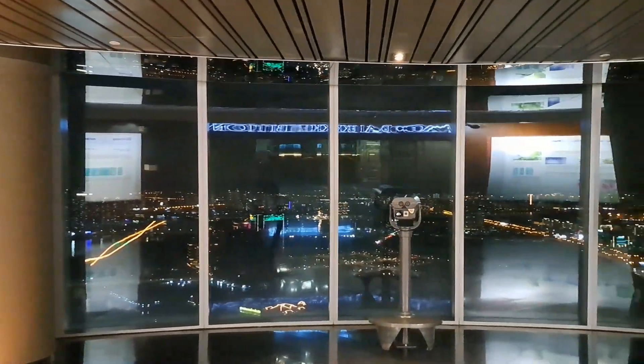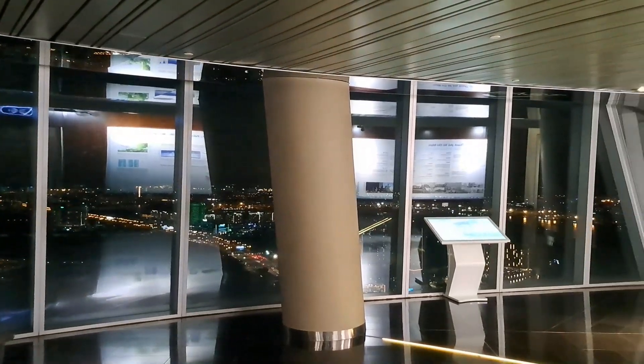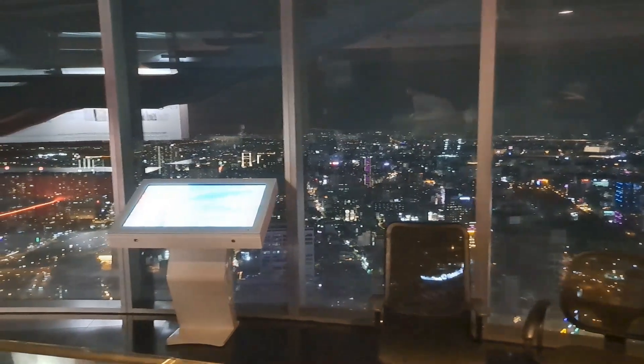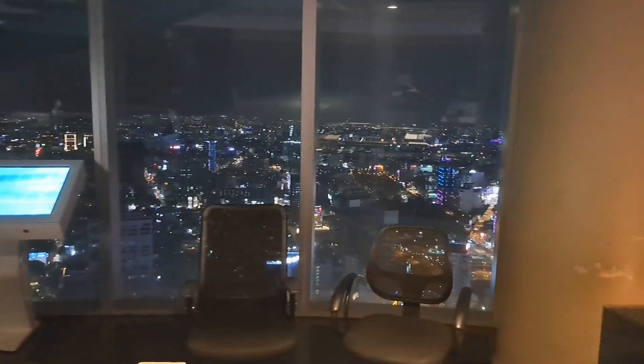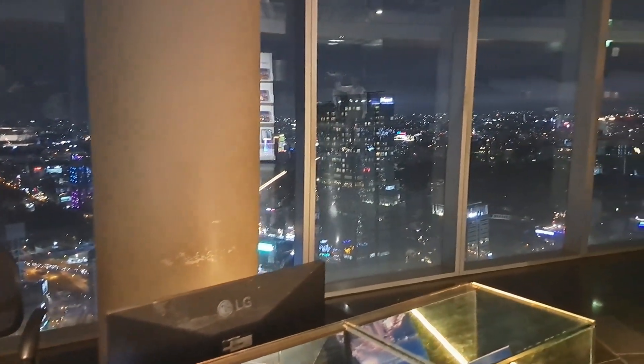Although the glass walls are relatively clean, this glass is tinted and as you can see it does cast reflections, so it's difficult to take photographs or video at night time without capturing your own reflection or the reflection of the building that's just behind you.